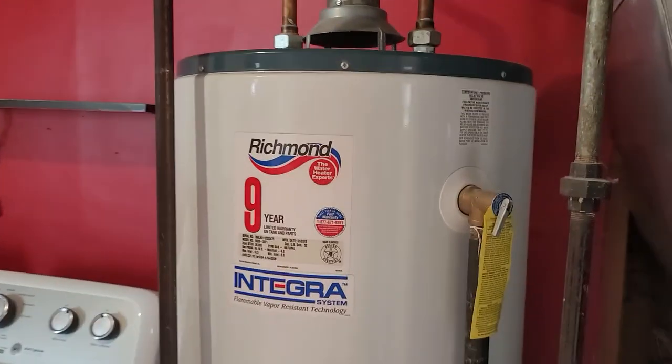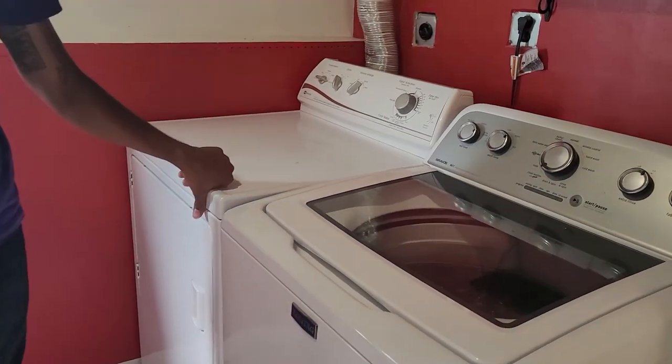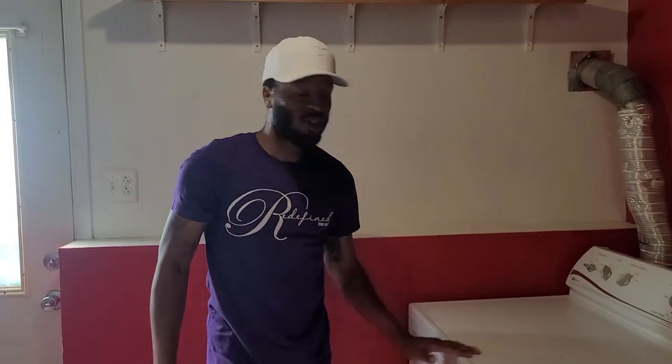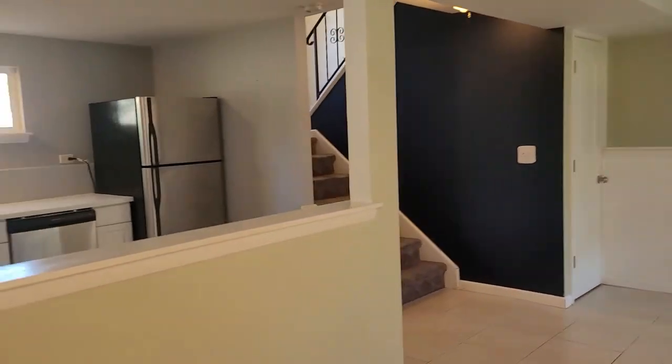Don't forget, comment below and let me know what step number three is. It also comes with a very nice washer and dryer. And it does have an exit down here too, just in case you need to get out. Let's go ahead and roll upstairs.